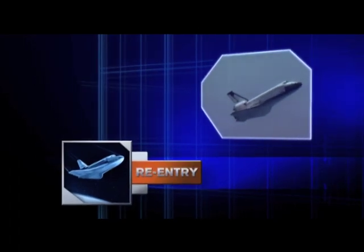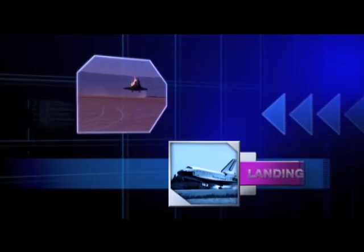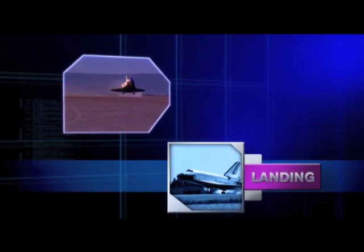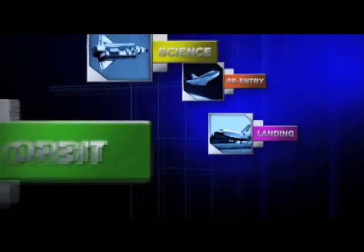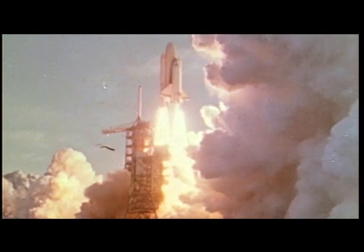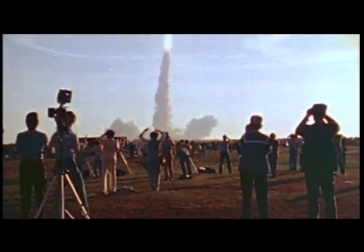A fiery plunge back into the atmosphere would turn the vehicle into a glider that could be piloted to a controlled landing on a runway. It would be the most complex machine ever built. On April 12, 1981, NASA successfully launched STS-1, the first shuttle mission.